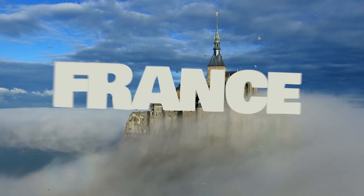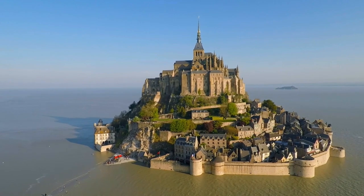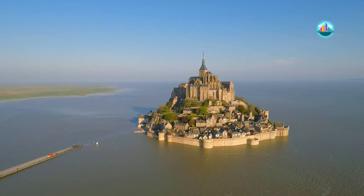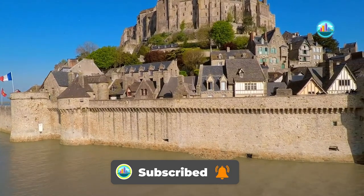Mont-Saint-Michel is a rocky, cone-shaped islet in northwestern France. The islet, celebrated for its Benedictine abbey, has small houses and shops on its lowest level.